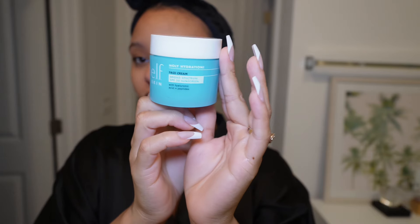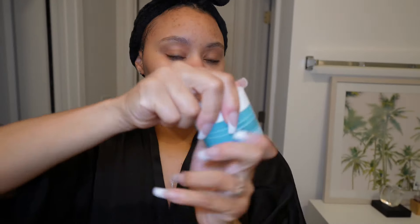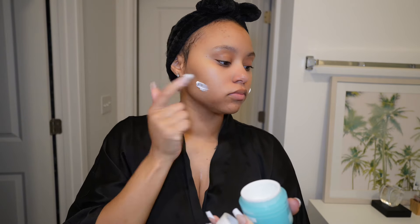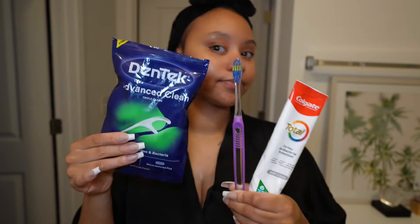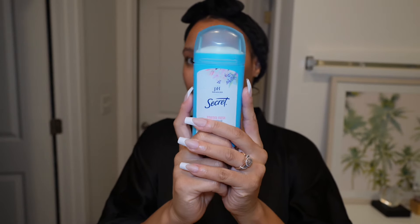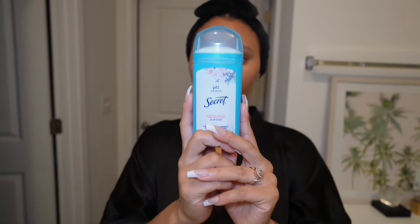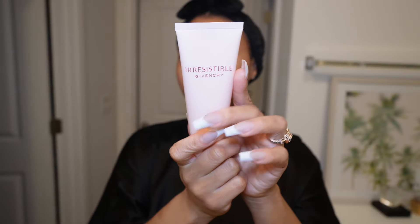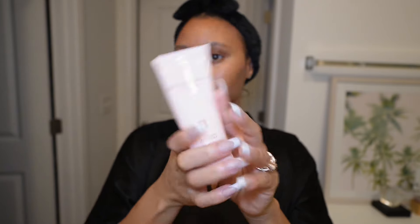For my moisturizer, I just go in with this Simple SBFF moisturizer. And I wanted to smell good tonight, so I used my Givenchy Irresistible lotion just to give me a little more scent.